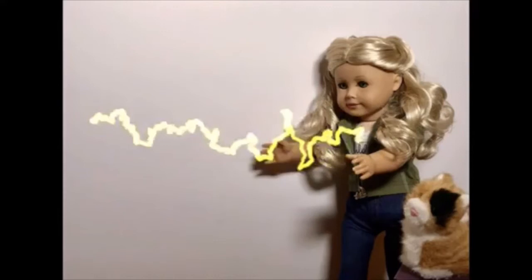Hey guys, it's Lauren here, and welcome to the final episode of Spellbound Dolls Cycle 1. I'm so excited to show you guys these pictures for this week, and we have our final two contestants left, Journey and Caroline.